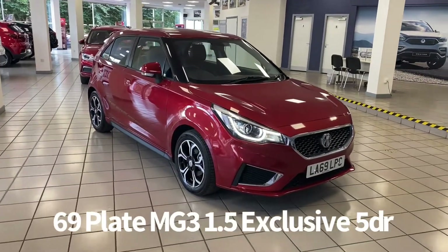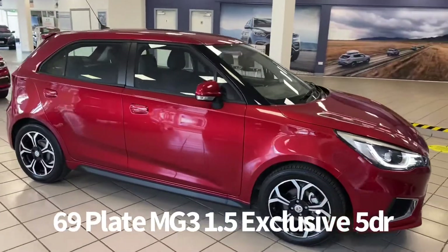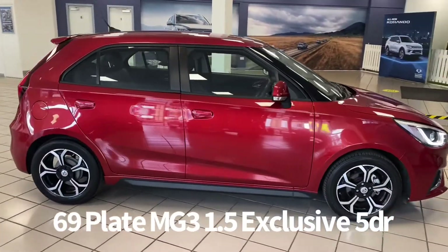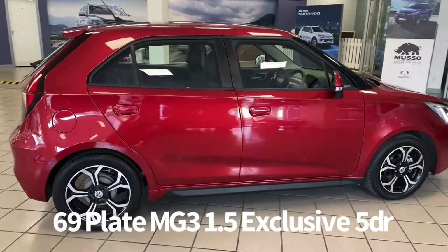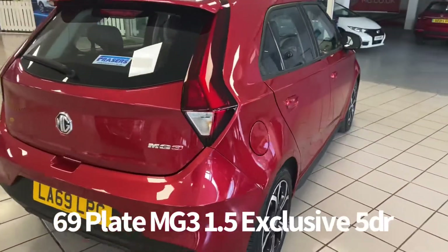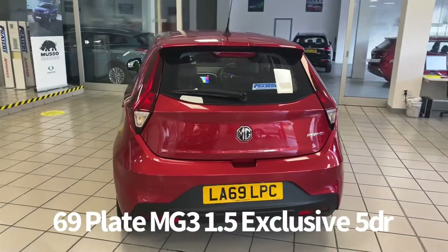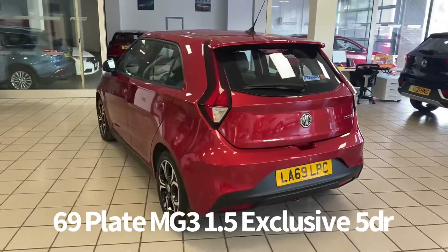Welcome to the Fraser's MG video walk round for this MG3 we now have available. This is a 69 plate MG3 1.5 Exclusive 5 door, finished in ruby red metallic. It's covered just over 6,000 miles. This is a car that we've sourced directly from MG Motor UK, therefore it has the balance of the MG 7 year, 80,000 miles warranty.